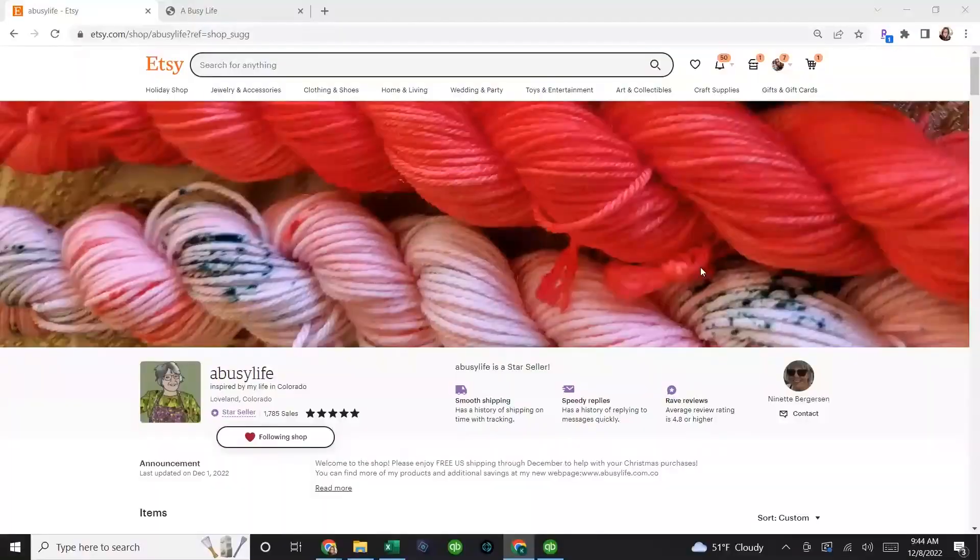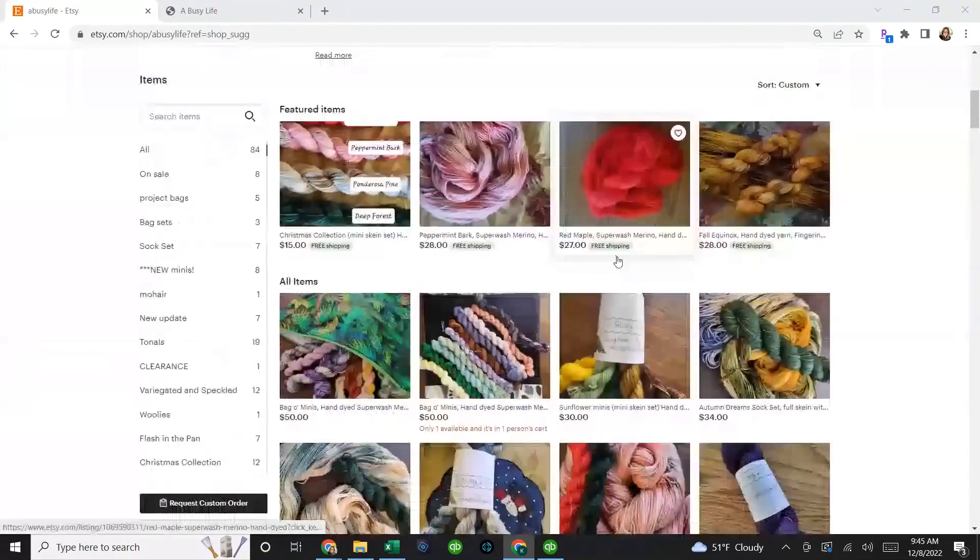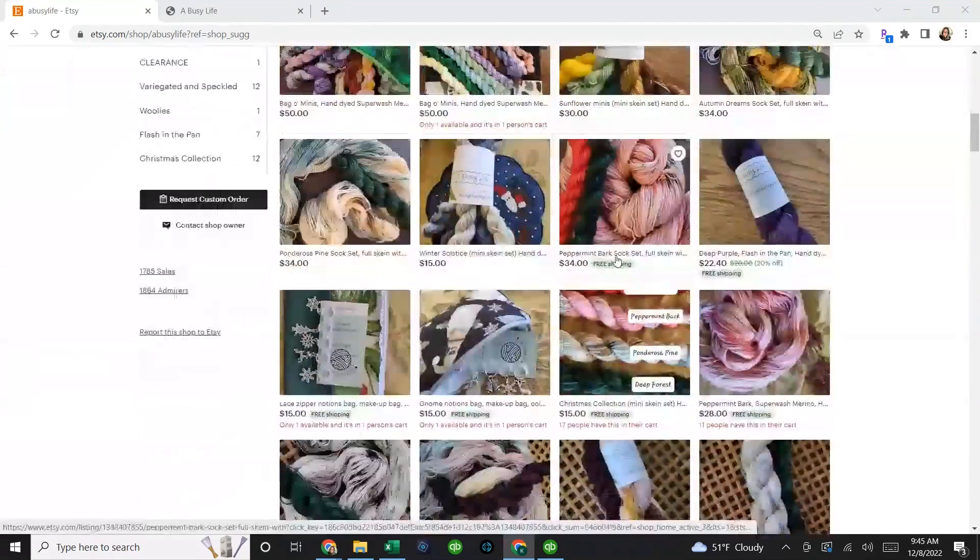I'm going to show you her Etsy shop and then come back to look at her yarn in person. Today's featured Etsy business is A Busy Life, a small business owned by Nanette. She is a retired elementary school teacher from Colorado — a school teacher for over 30 years. She started knitting in junior high; her first project was a sweater. She picked it back up during her time as a mom, and now as a retired teacher she's dabbled in the world of dyeing yarn. About four years ago she started exploring that, and the rest is history.